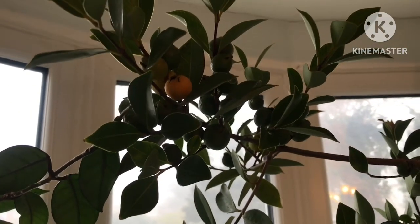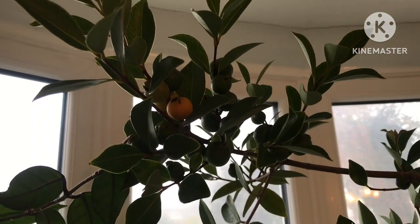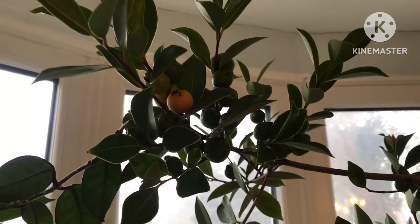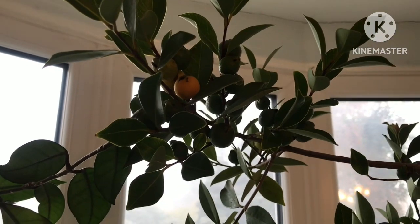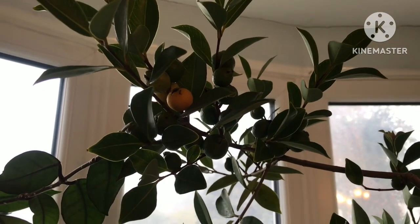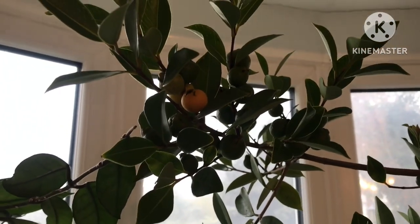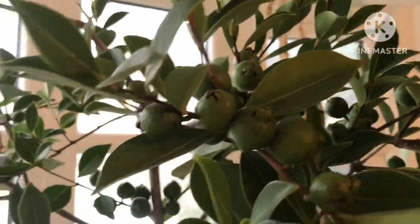Hello everyone, it's Bret here, Lionheart 84. I just thought I'd do this quick video. This is my yellow cherry guava — it's been inside for about a week now, in my front room in the window. You can see that some of the fruits are going yellow, although most of them are still green.